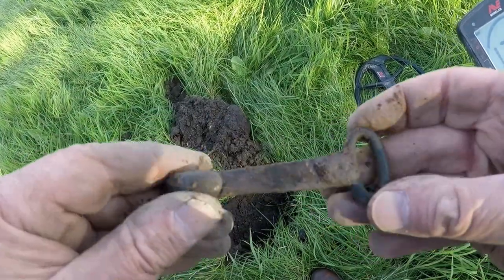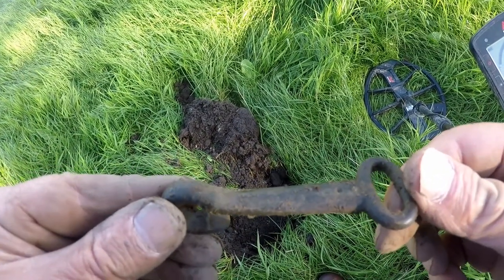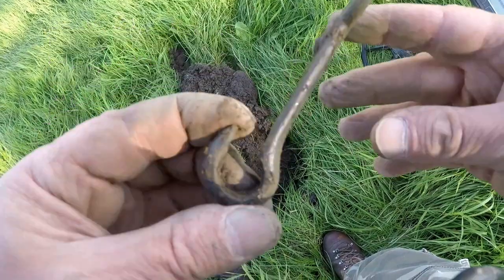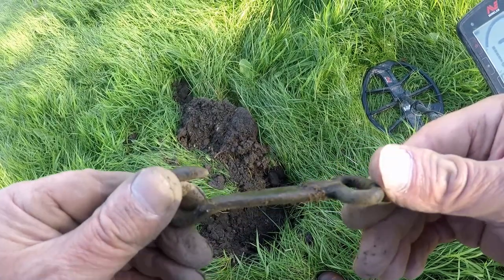Bronze. I don't think it's that old — 17th century. I've got to keep that, it's nice. Not quite sure what it is. Obviously it's some sort of hooking system, but for what I'm not sure. Could be for a horse or holding a plough.